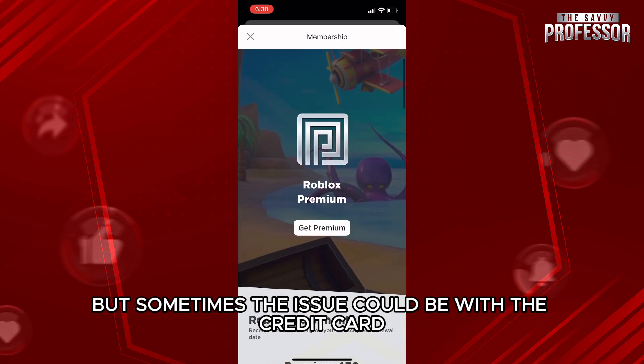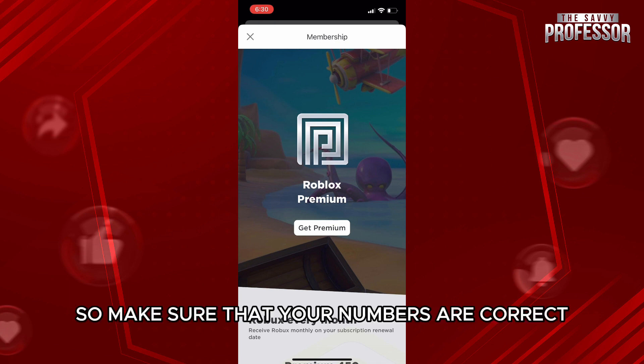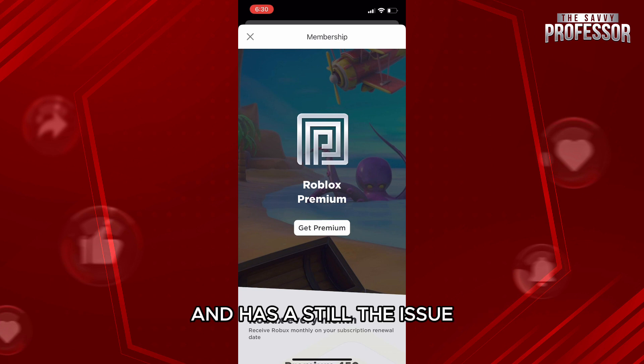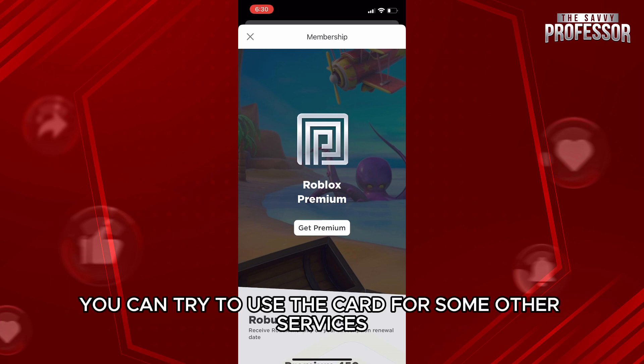So why did this happen? One of the primary reasons is not because of the Roblox app, but sometimes the issue could be with the credit card details that you are providing. Make sure that your numbers are correct, and also make sure that your card is valid and has not yet passed its expiry date.